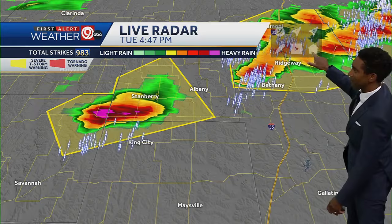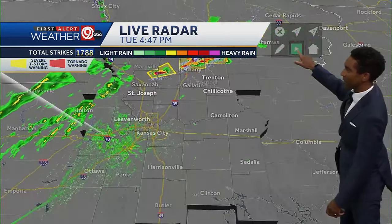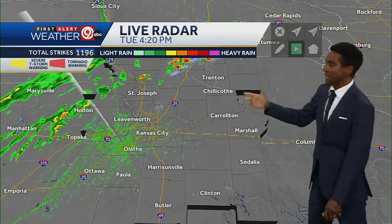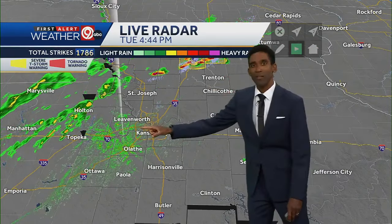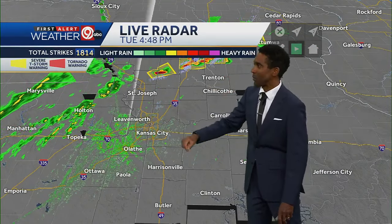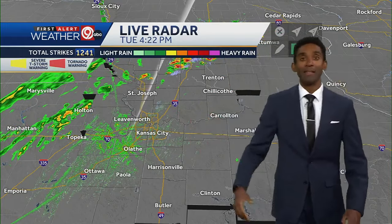Putting the map back in the main view, these storms are primarily traveling towards the east and northeast, lifting out of the area. But we're starting to see more development farther west, closer to Holton, Kansas and Manhattan, Kansas. Those will be spots where more storms are going to fire and eventually make their way towards the metro.